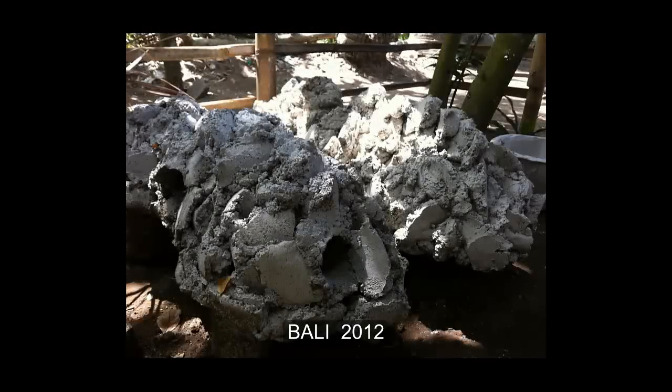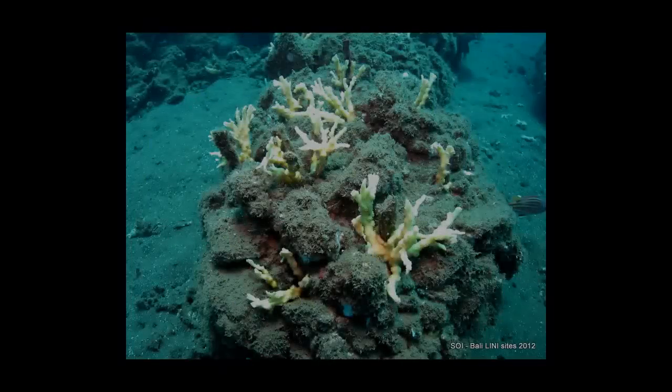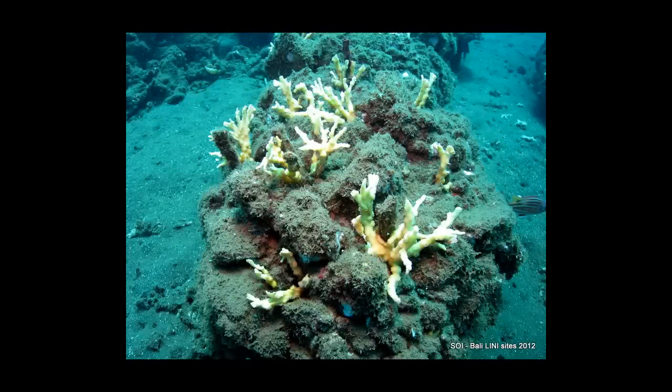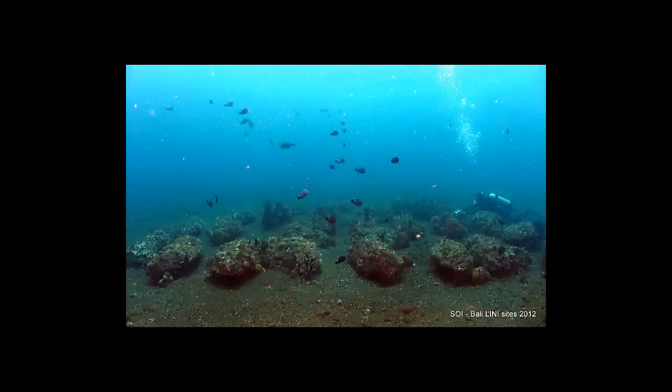Here are some great examples of natural-looking reef units made from concrete in Bali, called Rodiboya, which means 'crocodile breed.' Here's one that's been down a while with some coral frags planted onto it. Here's another example of how well they blend in with a natural reef, and here's a reef they've built out of them.